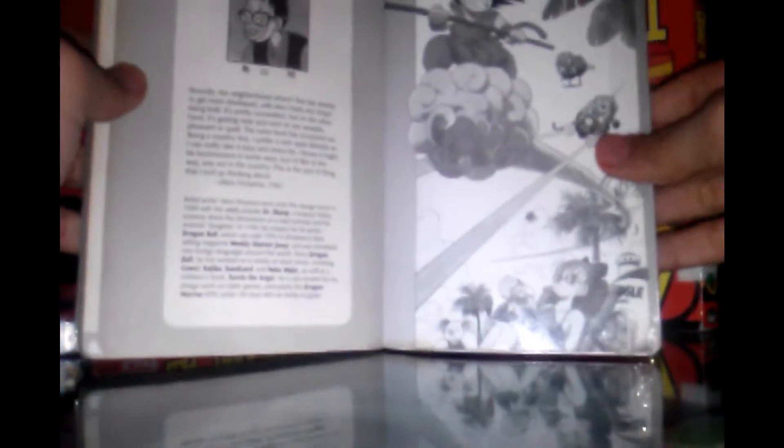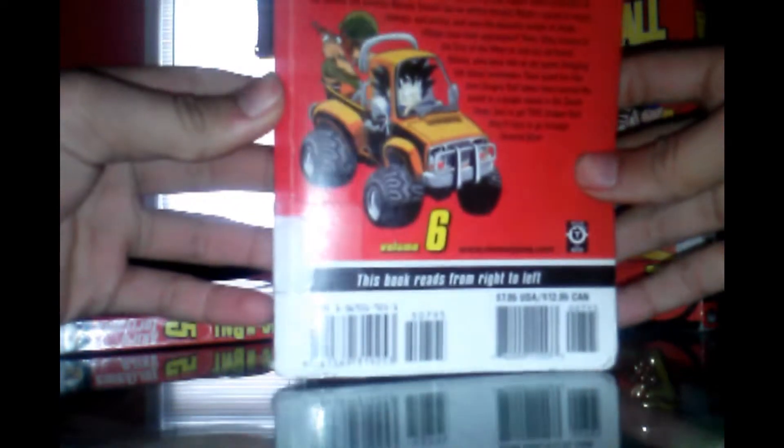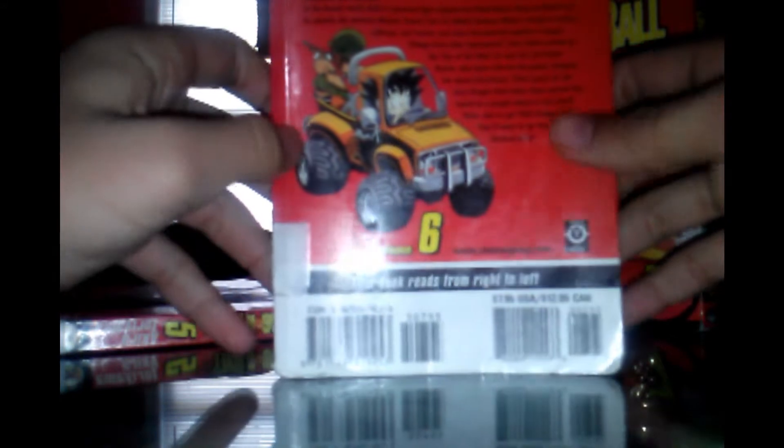Hopefully you guys aren't mad that I wrapped up volume five quickly — though I actually explained a lot and was surprised by that. On the cover of volume six, we see Goku with Akira Toriyama's art, which is kind of cool. I like this one. In the back, we've got volume six again with Goku and a little Capsule Corp vehicle. The world's most popular manga — and it's true.